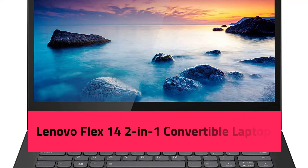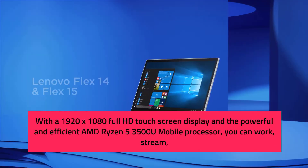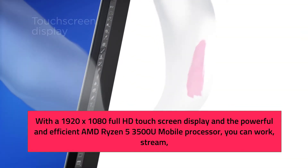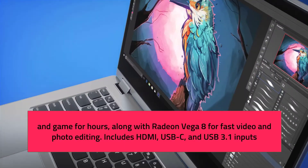Lenovo Flex 14 2-in-1 Convertible Laptop. With a 1920x1080 Full HD touchscreen display and the powerful and efficient AMD Ryzen 5 3500U mobile processor, you can work, stream, and game for hours, along with Radeon Vega 8 for fast video and photo editing.